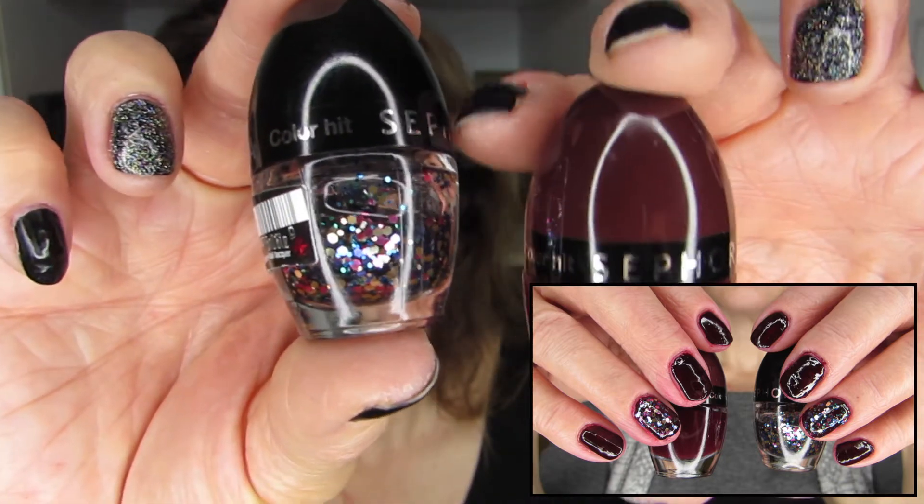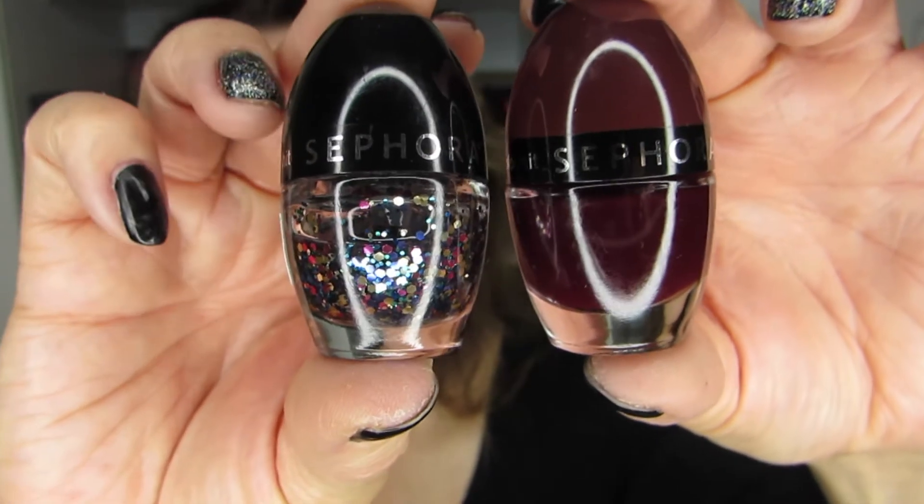Then I went a little vampy and festive at the same time. Both of these are Color Hit from Sephora — Private Boudoir, which is a deep burgundy with black writing on the label, and Firework. I really enjoyed the combo and thought it was cute. I felt it was similar to the Dream Escapade look from a couple of looks ago, but I really enjoyed both.